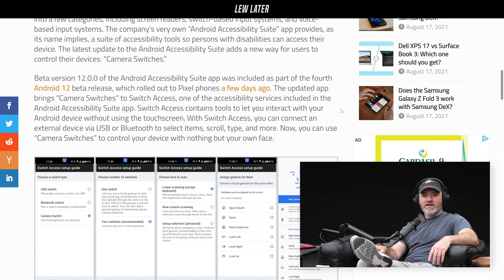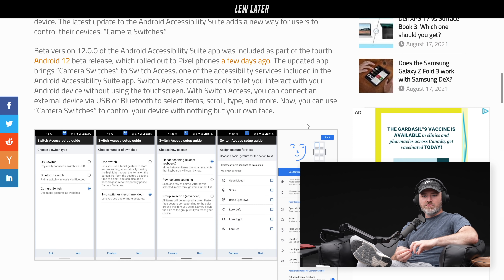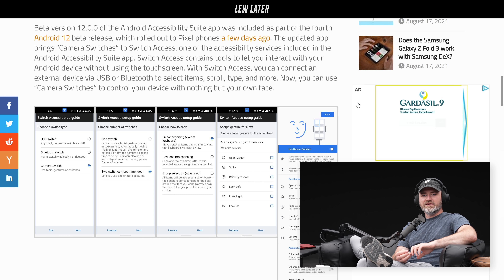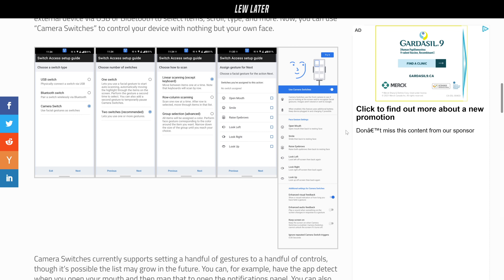The updated app brings camera switches to Switch Access, one of the accessibility services included in the Accessibility Suite — tools that let you interact with your Android device without using the touchscreen. With Switch Access, you connect an external device via USB or Bluetooth to select items, scroll, type, and more. You can use camera switches to control your device with nothing but your own face.